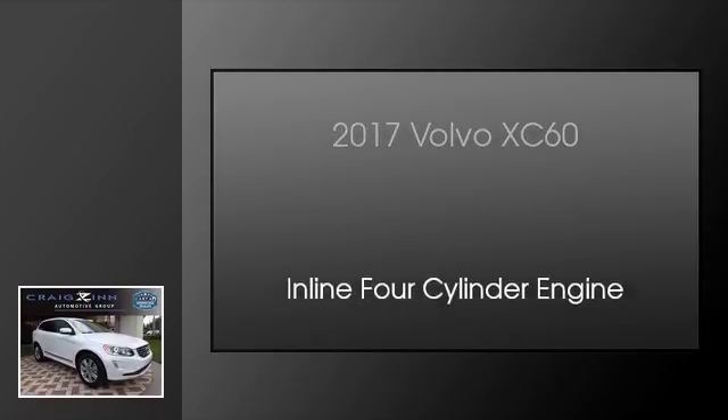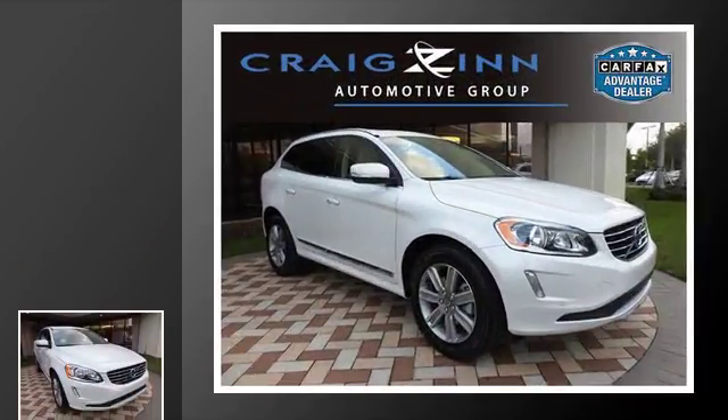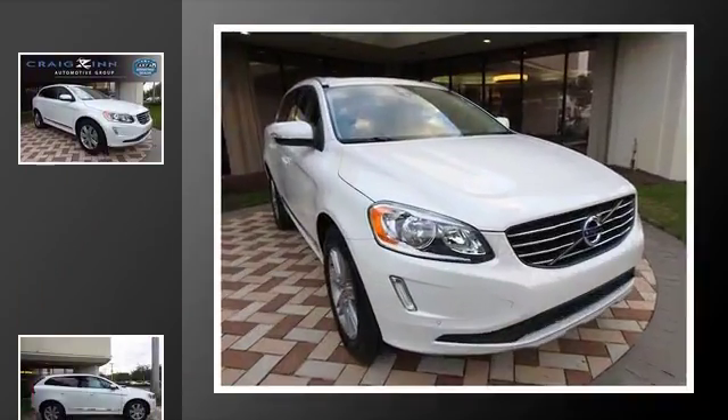This is a 2017 Volvo XC60. This crossover has an automatic transmission and an inline four-cylinder engine.